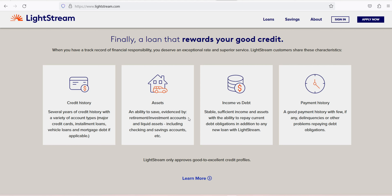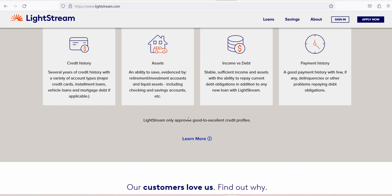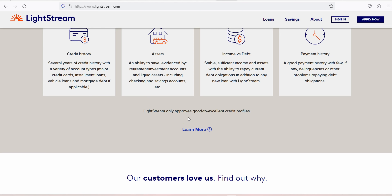Where Lightstream personal loans fall short: applicants can't pre-qualify directly. Lightstream's online loan calculator displays example rates based on your desired loan purpose and loan amount, but the lender does not allow applicants to pre-qualify directly from its website. However, applicants can pre-qualify with a soft credit check through a partner. Unlike other lenders, Lightstream doesn't send payments directly to creditors when you consolidate debts — borrowers must allocate their loan funds to pay off creditors on their own.